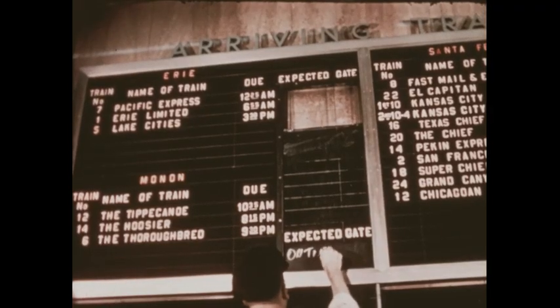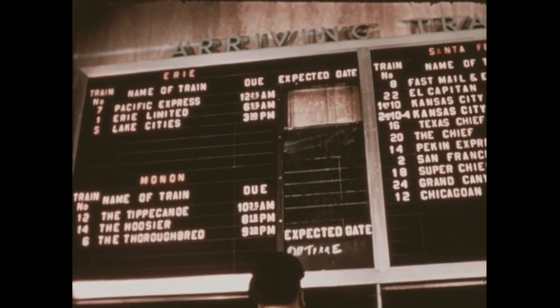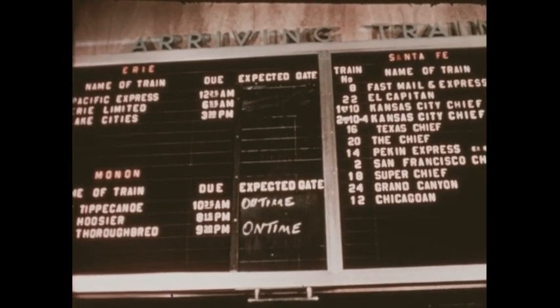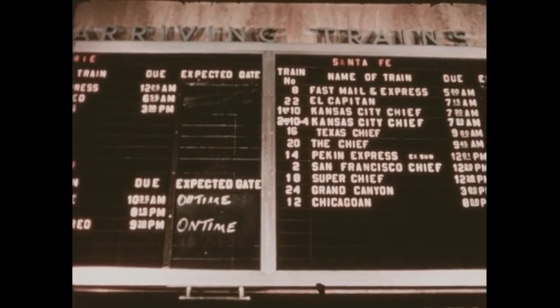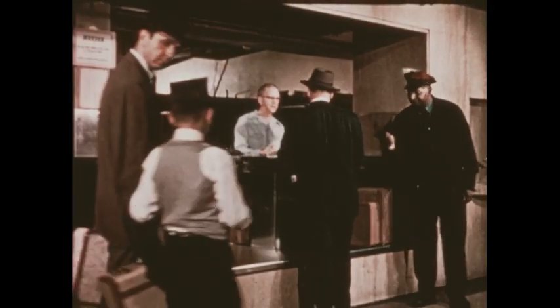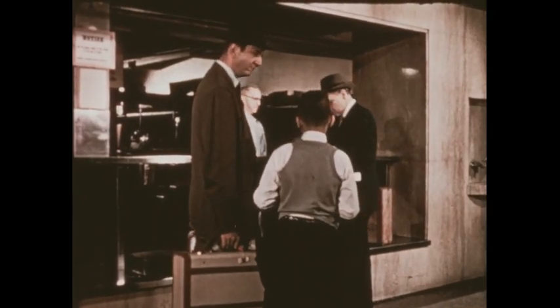The station is a busy place. Many trains come and go in this station. The bulletin board shows what time each train should arrive and leave, and whether it's on time or late. At the baggage counter, people may check their bags and suitcases to be carried in a special baggage car.